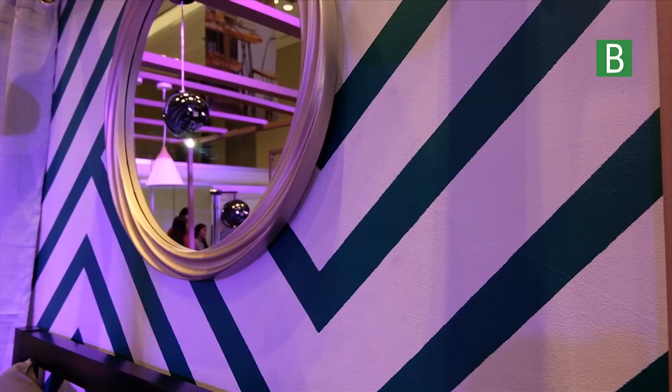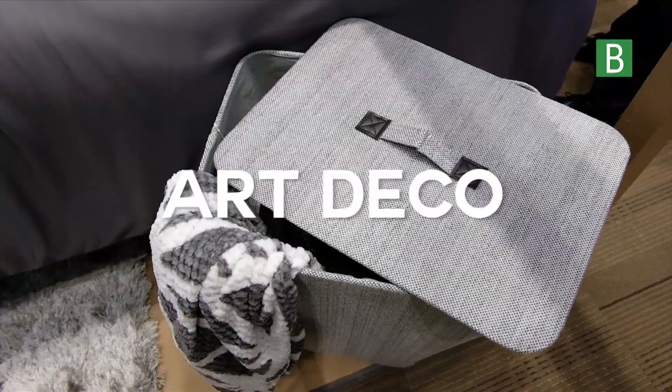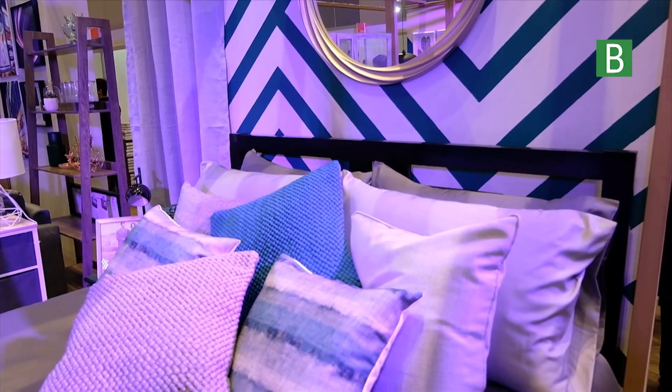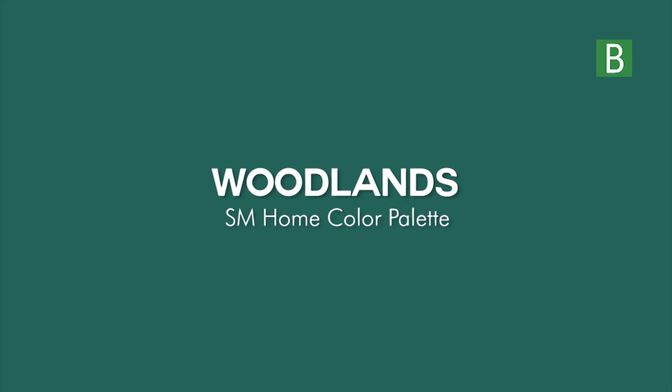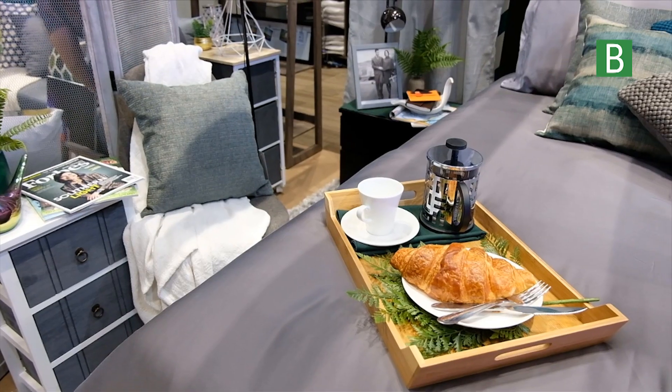I really wanted to do a funky, cool wall. I have always had an interest in art deco — not as much the curves, but more of the lines. The two colors featured in this room are Woodlands, which is a rich green color, and Stone, which is a very light gray color.